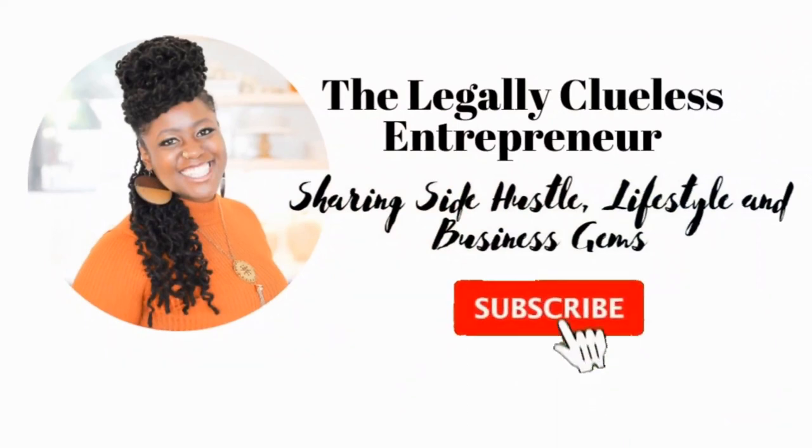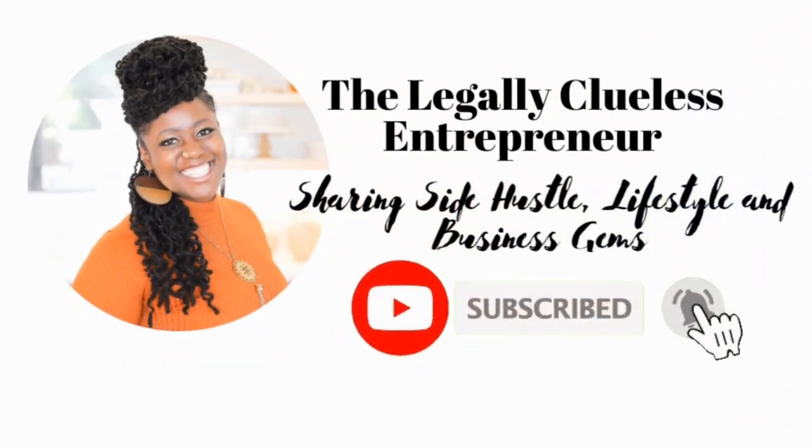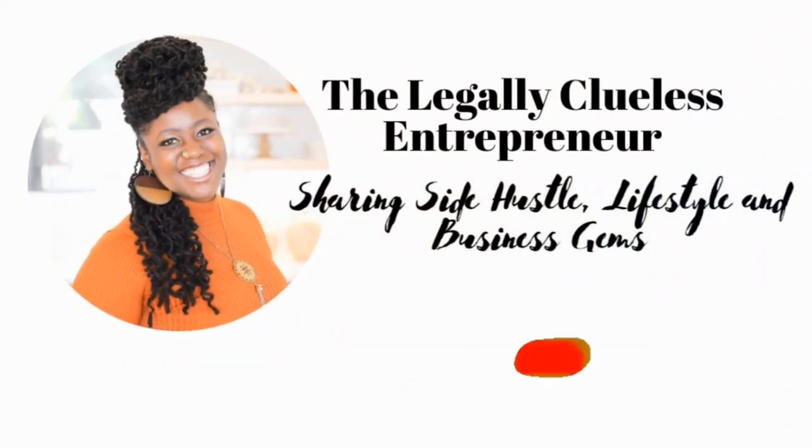My personal credit was not the best. And now I have a few of these cards for some of my businesses. Now let's get right into the episode. Well, hello, beautiful people. It's your girl Shabivia, and welcome back to my channel.